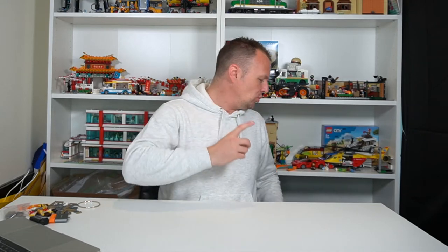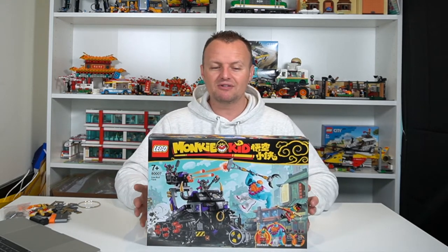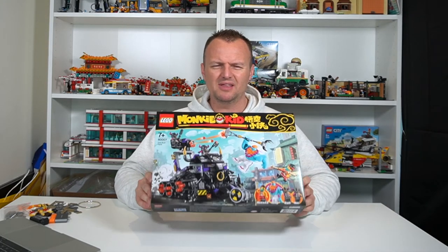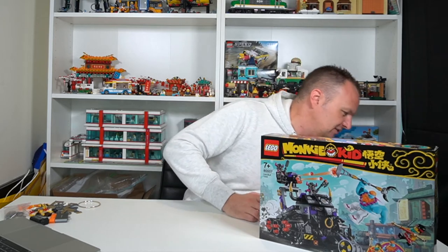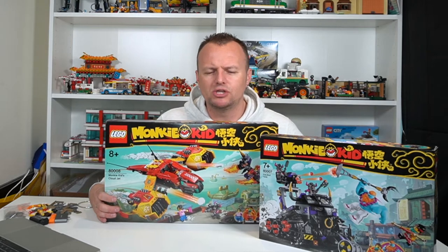Let's start with the smallest set first. As soon as I put it up here you'll see what I've got and why I am so excited, especially at the price point I got these sets at. It is set 0007 Iron Bull Tank from the Monkey Kid series. This has been a Lego store exclusive series and they are very, very expensive — I think this set is maybe a $70 Australian dollar set. I got it at half price and I added it with another set on the same checkout, which is Monkey Kid's Cloud Jet 8008.